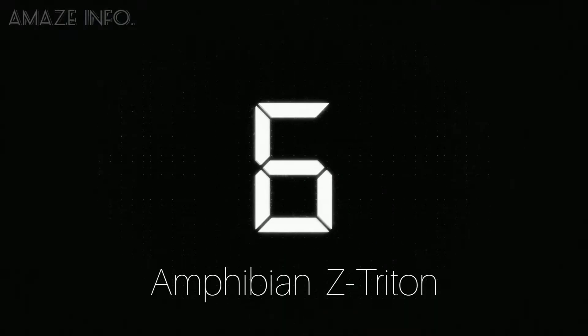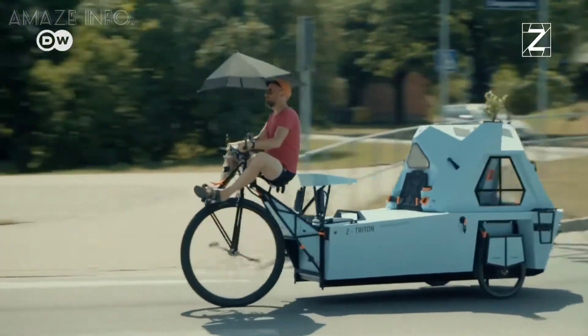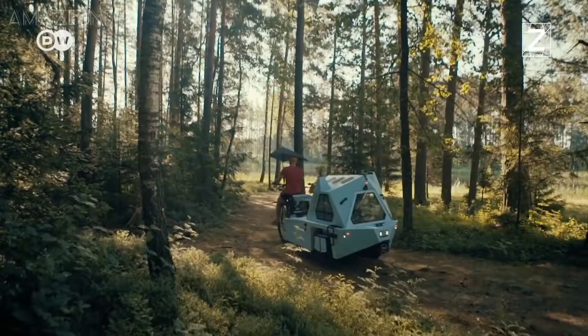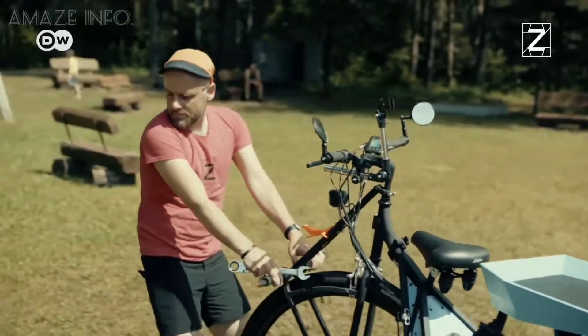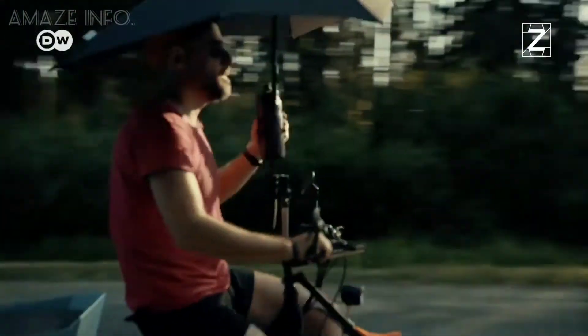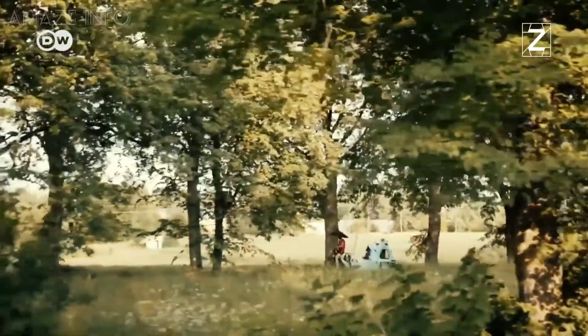Number 6: Amphibian Z Triton. From its name, you can already guess that this vehicle has some extra features and designs. Everything that you need for a weekend away for two adults is included in the Amphibian Z Triton. It is an electric houseboat which combines a house, boat, and trike that can travel over both land and water.